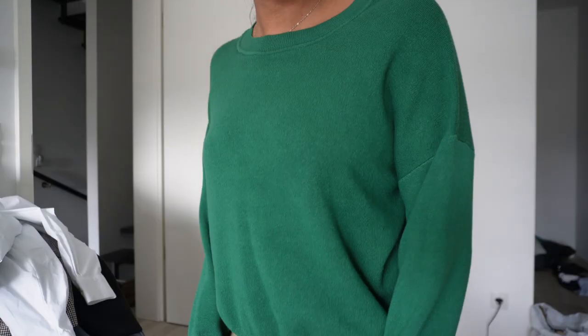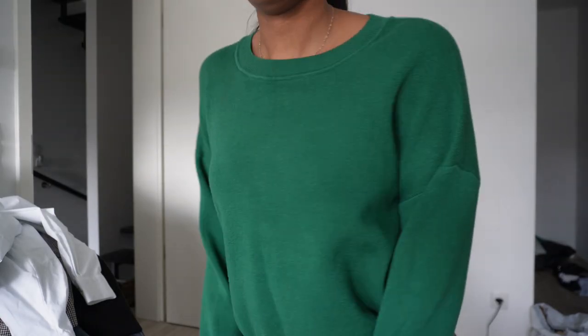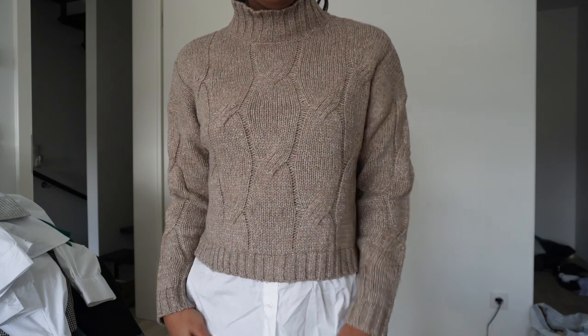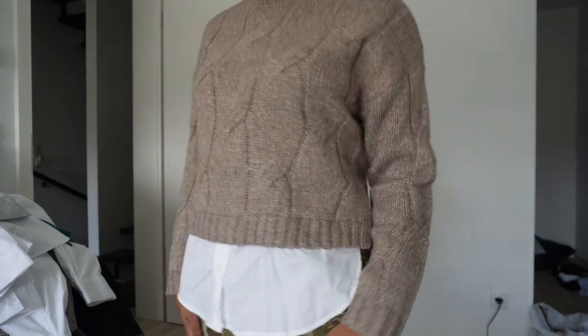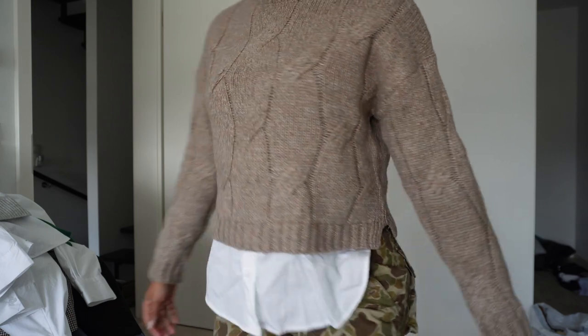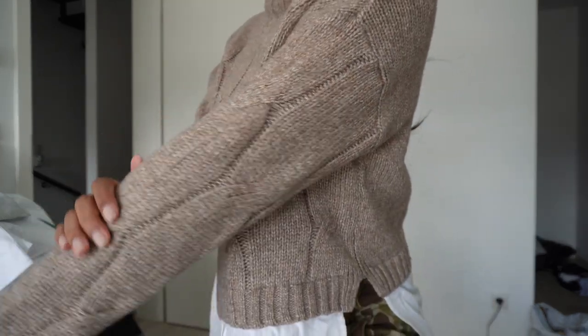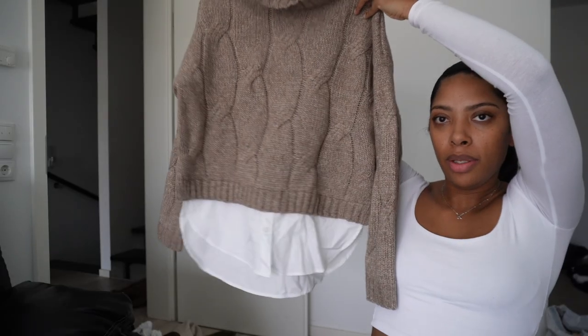I got this green sweater specifically for Christmas parties. I got it in a large because I wanted it to fit oversized. Then I got this little sweatshirt — I wore this in Cologne. We went on a little trip with my husband's squadron, and I wore this out in Cologne. Really cute.